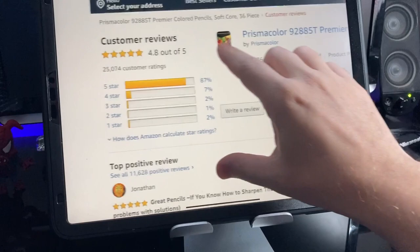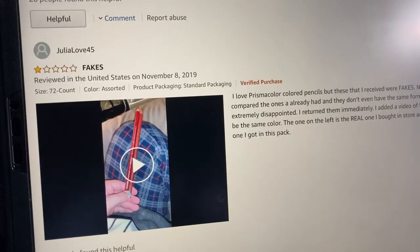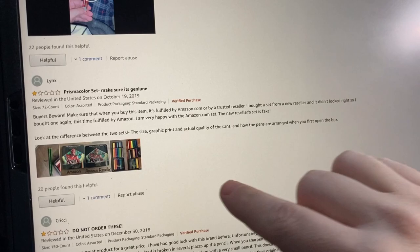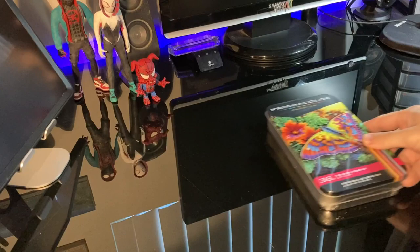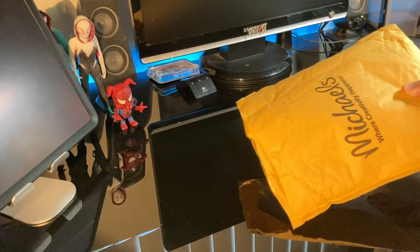I did look at the negative reviews and there were a few claiming the ones they got were fakes, which is a possibility. Amazon uses a fulfillment process where any seller can send items into Amazon, the items are processed, and then shipped out to the customer — so you can get fakes, it's just something to be aware of.